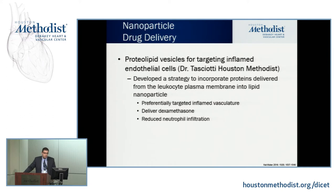Dr. Tassiati at Houston Methodist has also been working on nanotechnology, developing a strategy to affect inflamed vasculature. He used a proteolipid vesicle to target inflamed endothelial cells. Not all particles are fully biocompatible — they can have side effects. But his smart strategy, called 'nano ghost,' uses the patient's own blood to make nanoparticles that the body cannot recognize. His research has shown that proteins from the leukocyte plasma membrane can be incorporated into lipid nanoparticles to target inflamed vasculature and deliver dexamethasone — with obvious application to atherosclerosis.